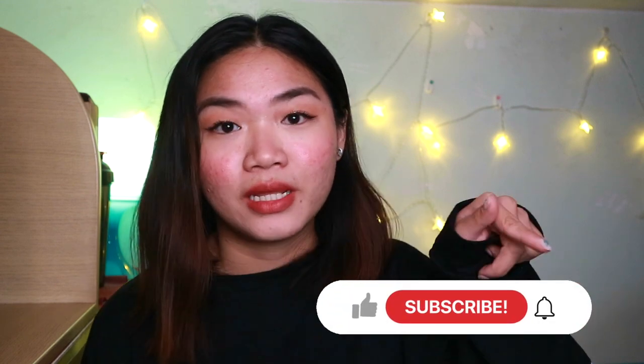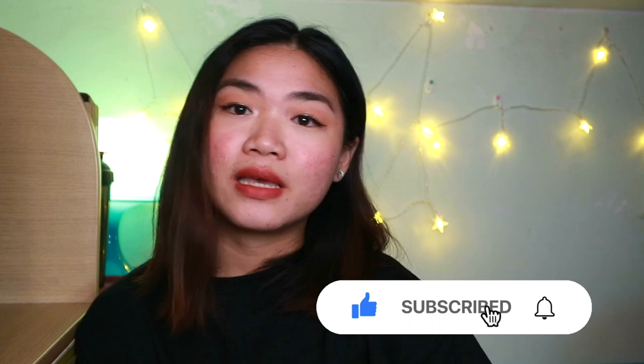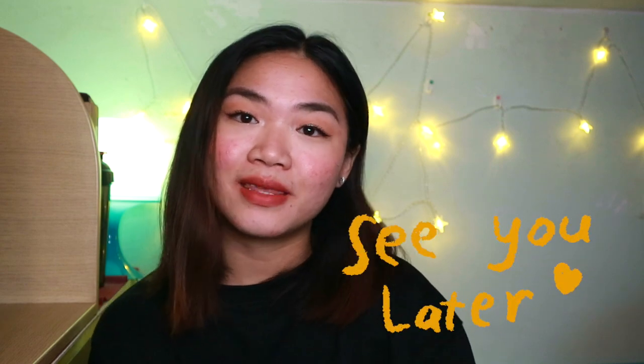I will put all the details in the description box below. That is it for today's video — thank you guys for watching. I hope you guys like it, make sure to subscribe, and I'll see you guys in my next video.